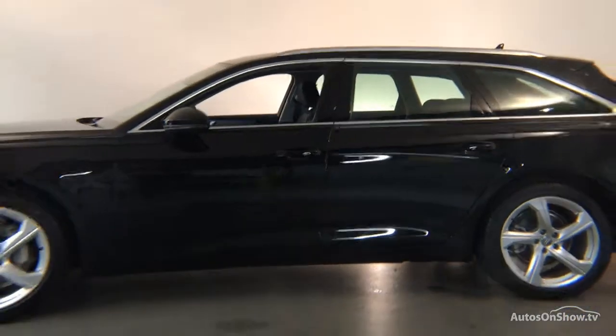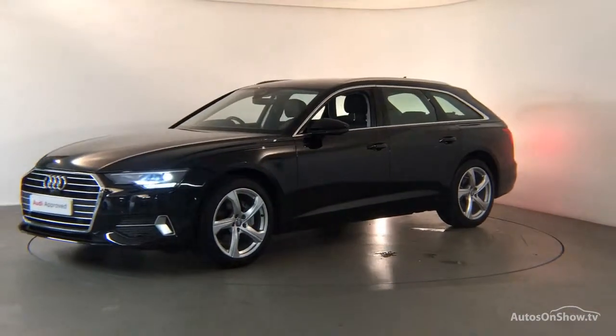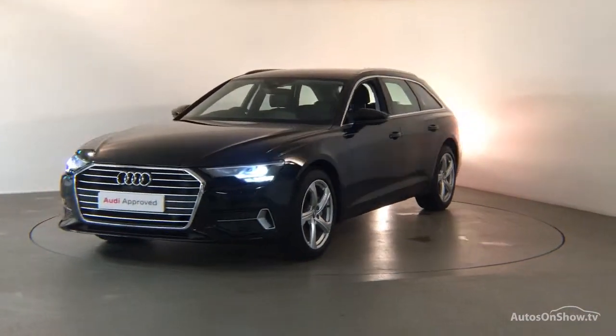simple financing options tailored to suit every individual, all ensuring there are no distractions from the thrill of driving your new purchase.